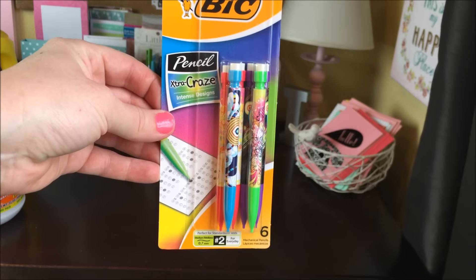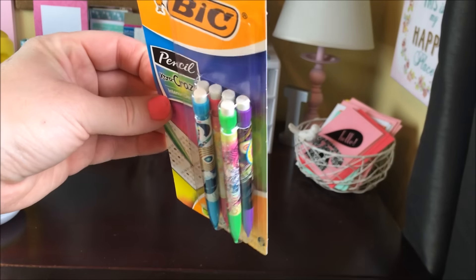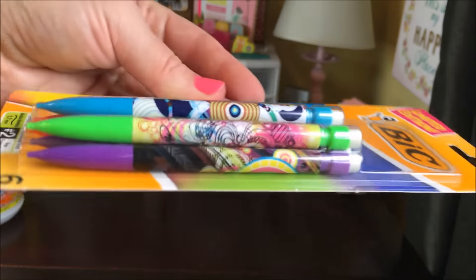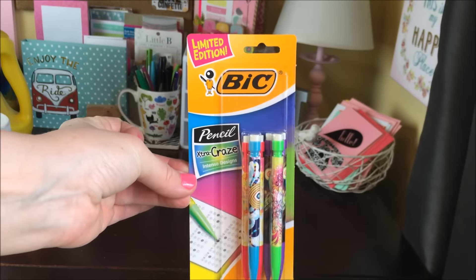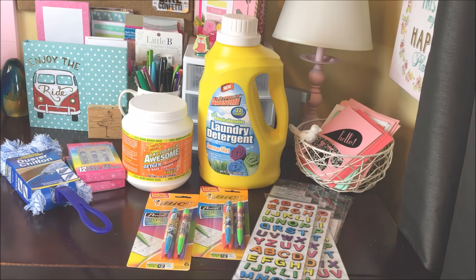Probably my most exciting find for the week are these Bic pencils — you get six of them for a dollar. They're a mini size. It says Intense Design, so they have some cute patterns on them. I really like that they were Bic and they're number two lead. That's a fun find for Dollar Tree. So that is my haul for today, you guys. Thank you so much for taking the time to watch. I will be back next week, hopefully feeling so much better. Please give it a thumbs up, subscribe to my channel if you haven't already, and I will see you all in my next video. Bye!